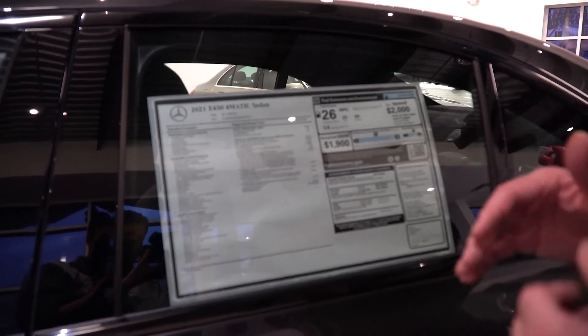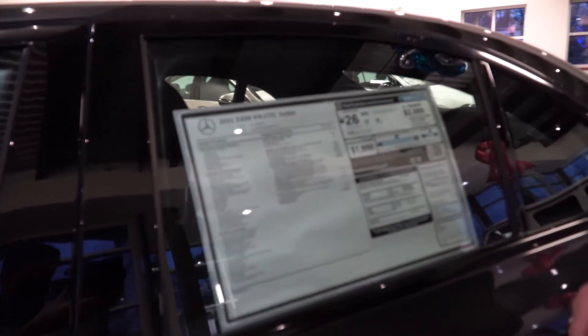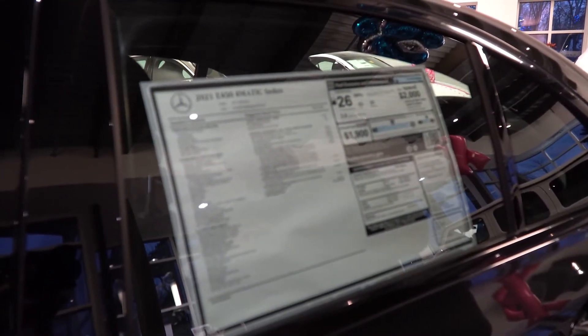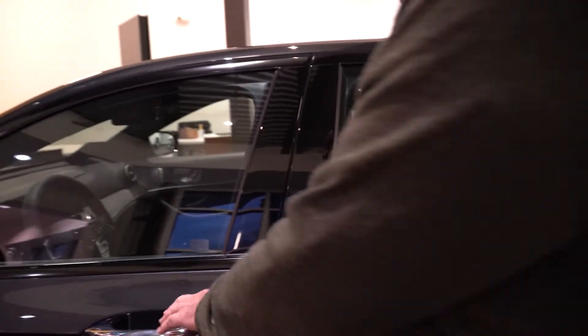They heat up in 10 seconds instead of a minute or two. All the safety features are standard — Crosswind Assist, etc. Really a nice car. Let's take a look inside. It's built at the main plant in a suburb of Stuttgart, called Sindelfingen.